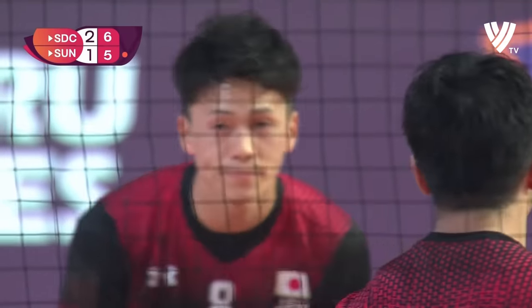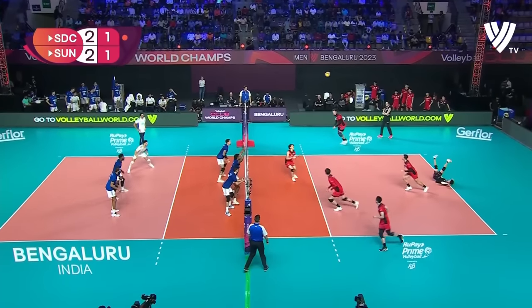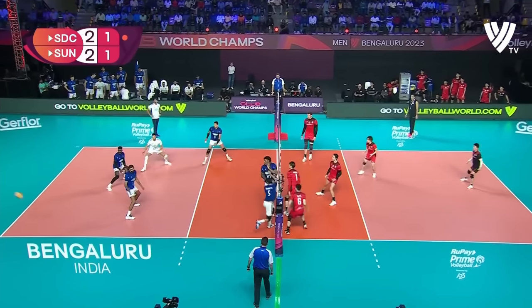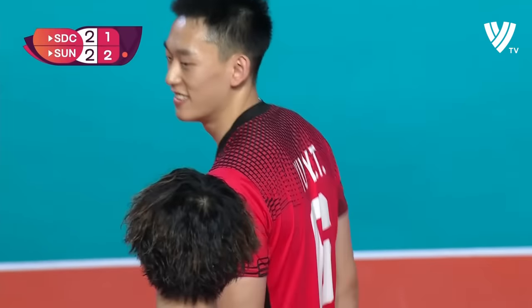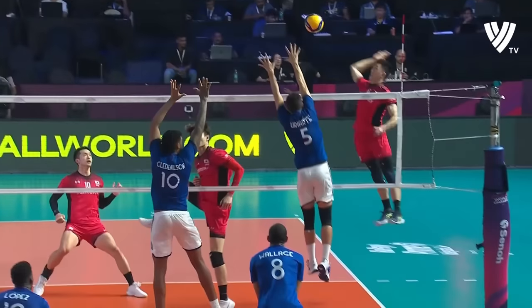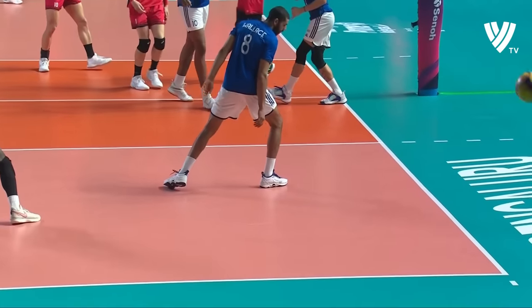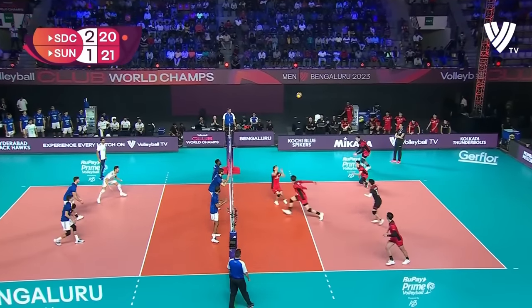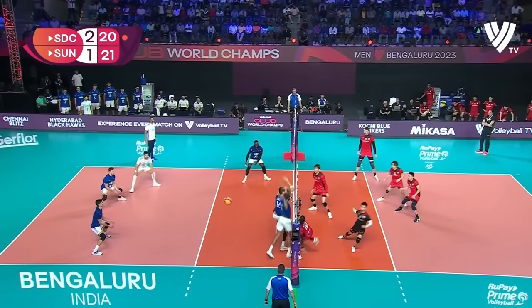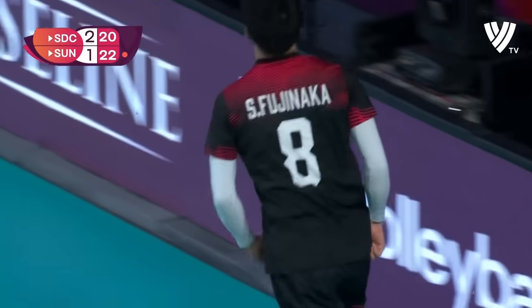They've lost the set. A really good ball in and a nice side out. There's a good rhythm about what the Suntory Sunbirds are doing on their side out game at the moment. Rosero looking a bit lost — clueless, aimless, listless, restless. Well, that's exactly what the Sunbirds are doing. Side out is A-OK right now.